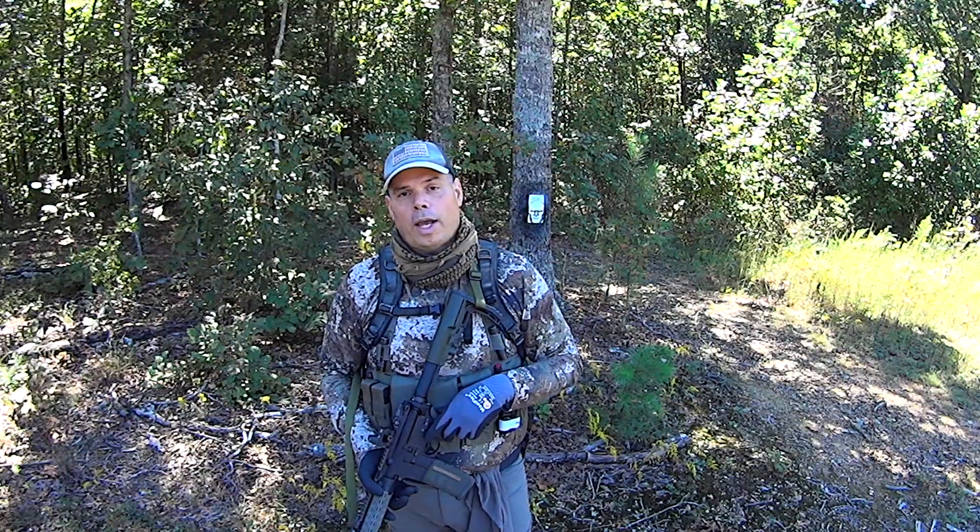Hey guys, welcome onto the range. As you guys could see from the intro video, accuracy is not a problem for a well-built short-barreled rifle — 'well-built' being the key here. I've been building AR-15s now for about 20 years.